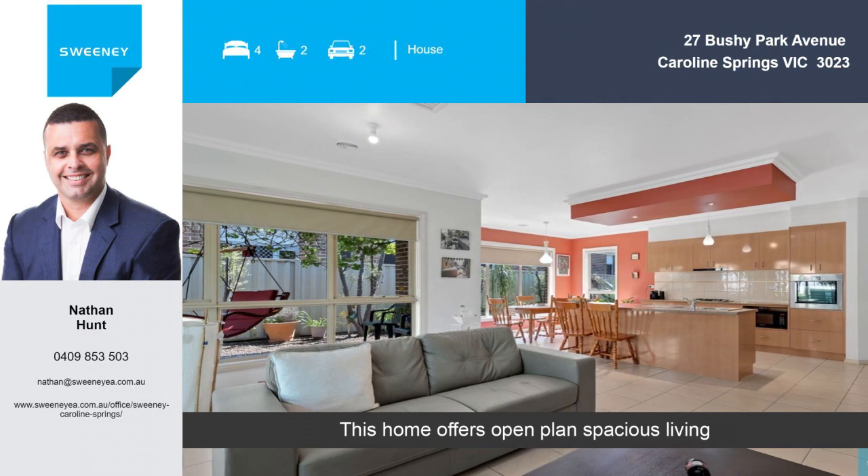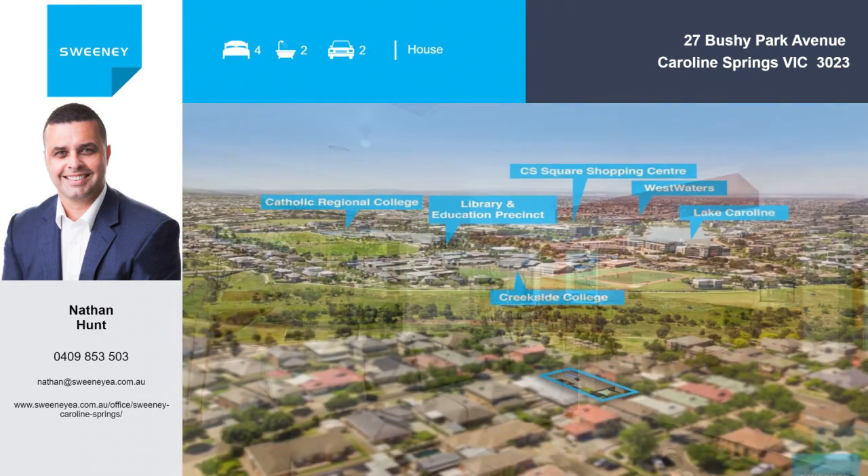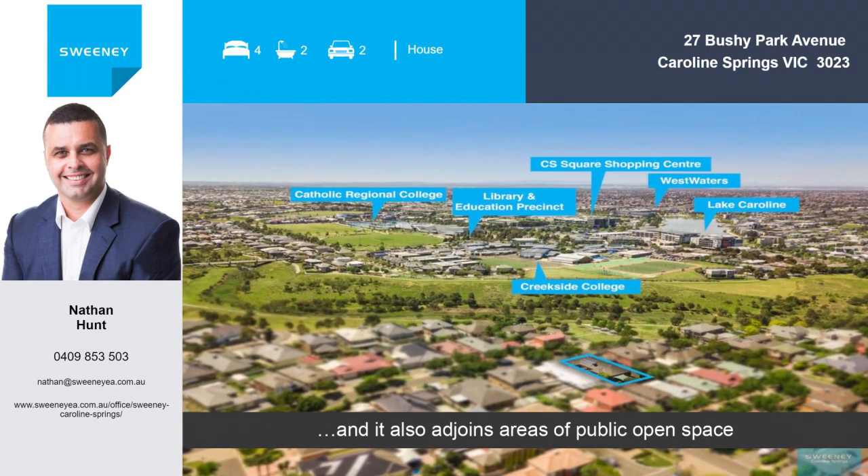This home offers open plan spacious living, and it also adjoins areas of public open space.